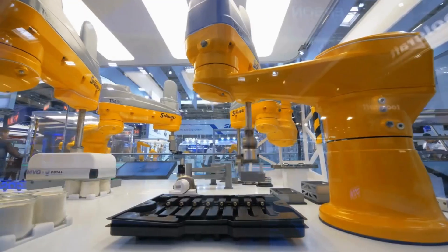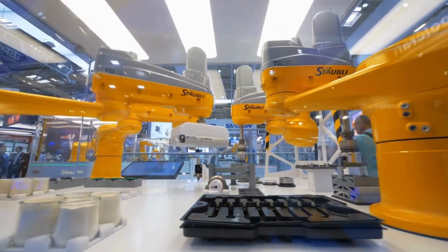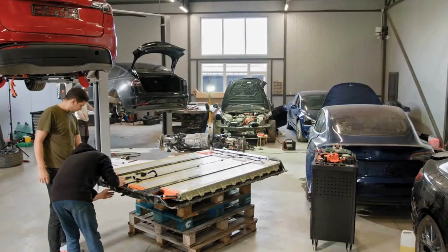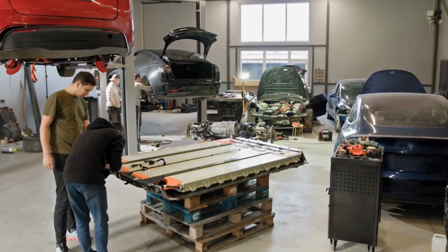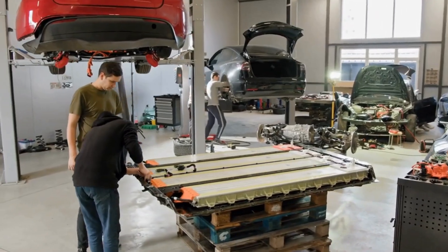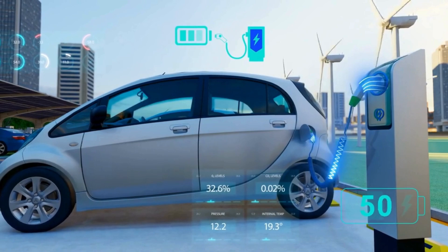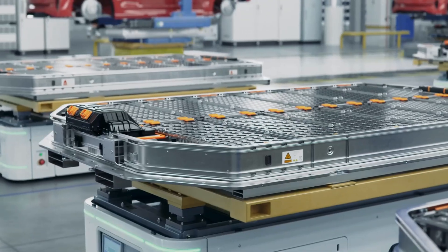GM's commitment to innovation is evident in their battery lab, where scientists and engineers are constantly experimenting with new materials and design. They're not just testing for performance — they're thinking about how these batteries will hold up over time, how they'll perform in extreme conditions, and even how they can be recycled at the end of their life.